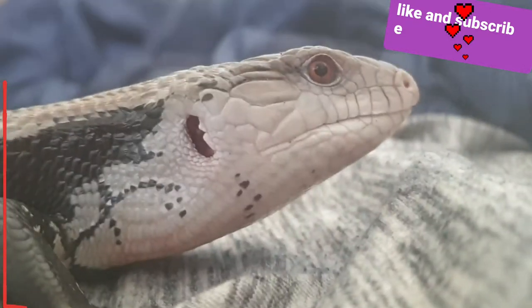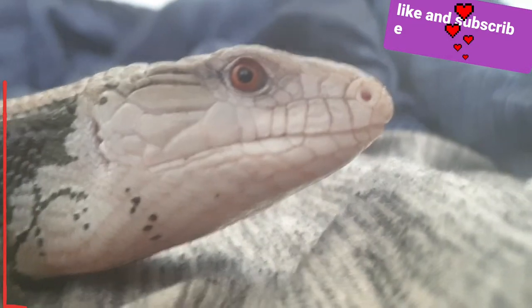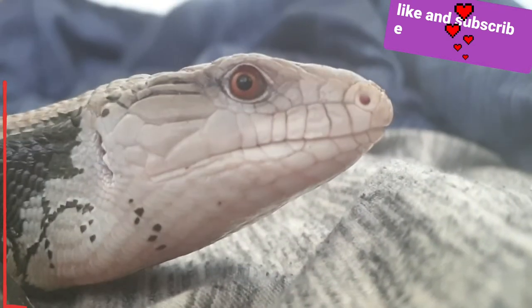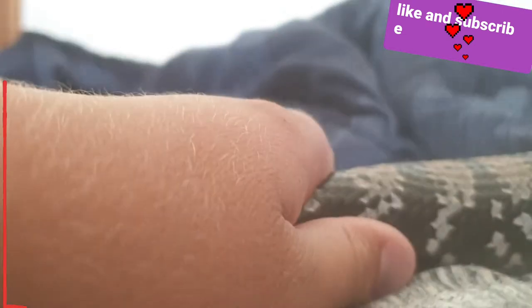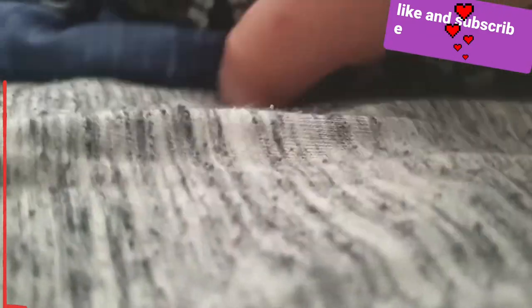Okay guys, what's up, welcome back to my video. Today I'm going to be telling you: is the blue tongue skink the best pet for you? Let's hop into this video. So here is the blue tongue skink — she's my little girl, Skinky.